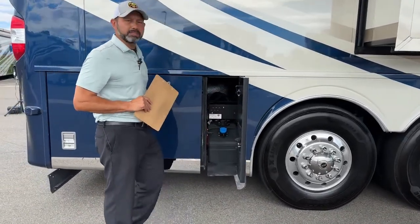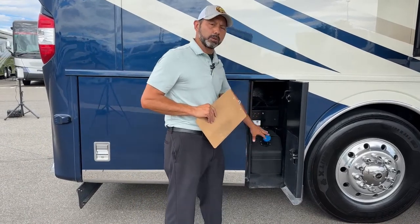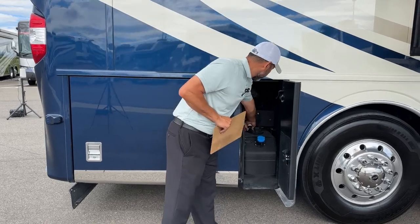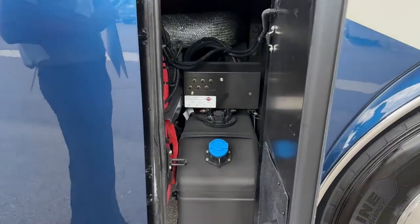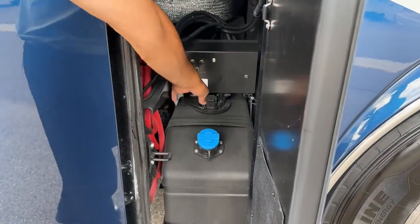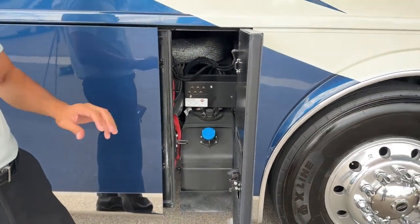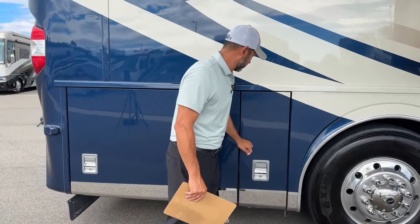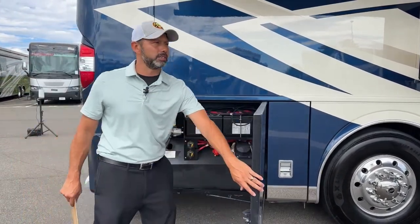Here is our 15-gallon DEF tank — DEF is also dual fill, so you can fill it up here and on the other side. Right here is our Spartan emergency suspension fill. So if you happen to have an issue with your air suspension, the mobile tech can come out and air up the bags manually through those valves to help get you back on the road, or at least to a service location near you.